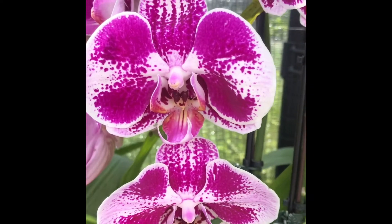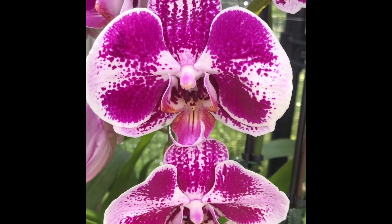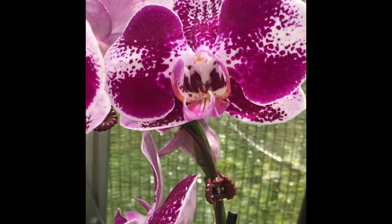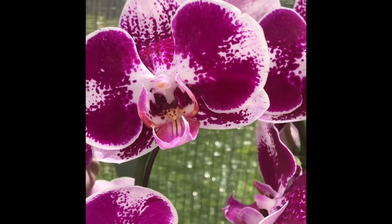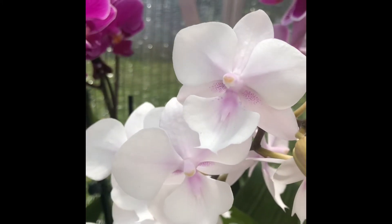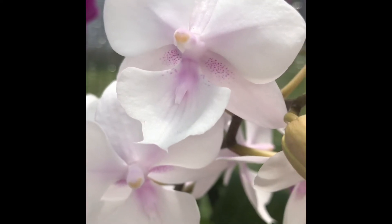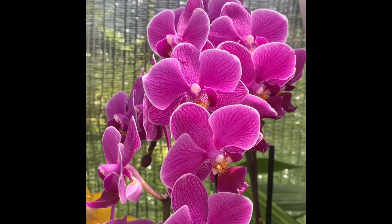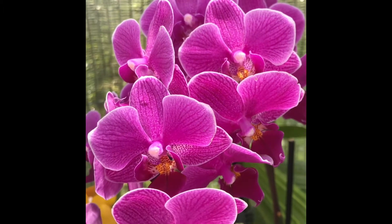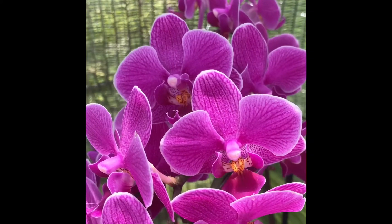The next one is this gorgeous, beautiful big phal — a Trader Joe's phal for $12 that I bought in bloom. It's pretty spectacular. You guys know I love my phals. You guys have seen this one in a previous video — it's another Trader Joe's one, and I am just in love with those little polka dots in there. No fragrance. This one has been in bloom for ages. It's just your basic no ID purple grocery store phal that you see everywhere, but she's a reliable and great bloomer that puts on a great show.